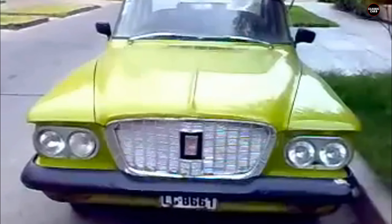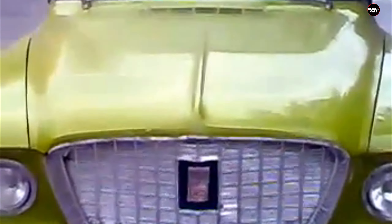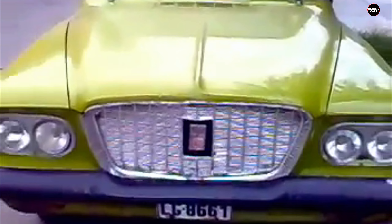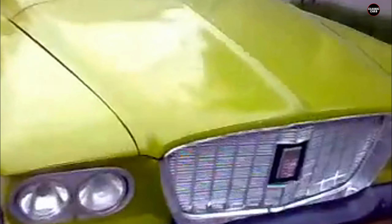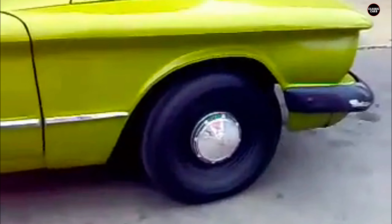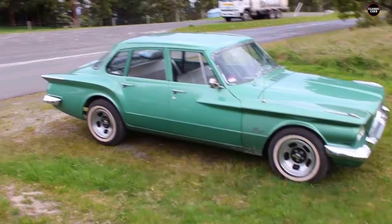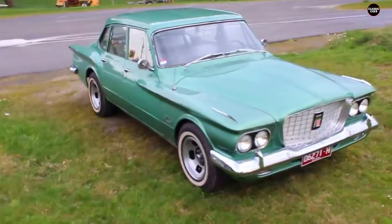The design certainly didn't follow the smooth, sleek lines that many other automakers were embracing in the early 1960s. Another strange design choice was the pronounced body slope that made the car appear to be leaning forward. The rear end was sloped as well, giving the car a hunchback profile. The large, rounded tail fins looked out of place on a compact car, and combined with the weird proportions, the Valiant seemed unsure of what it was trying to be.